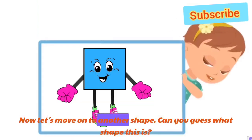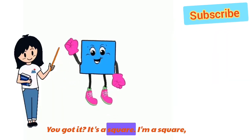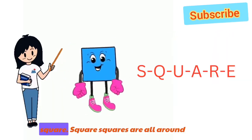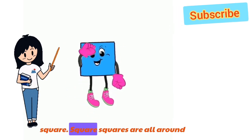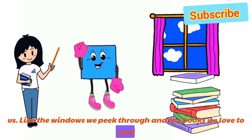Now, let's move on to another shape. Can you guess what shape this is? You got it! It's a square! I'm a square. S-Q-U-A-R-E. Square. Squares are all around us, like the windows we peek through and the books we love to read.